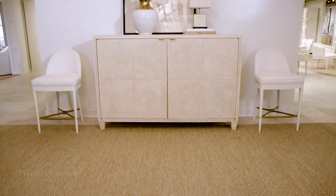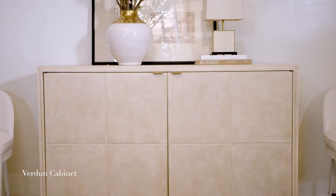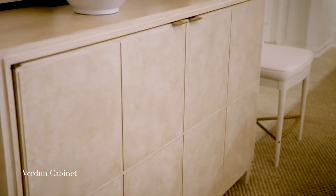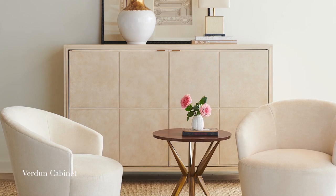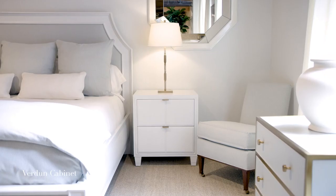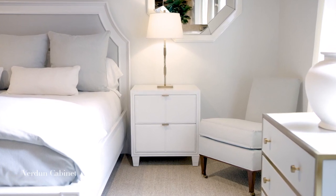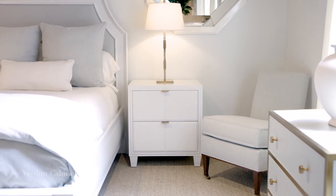One of my favorite pieces in the new collection is the Verdun cabinet. It's a proportion in a room that's not low, not too tall, and it can work in any environment — whether it's the living room, the entry foyer, or a dining room. In addition to the Verdun cabinet, I translated that same detail and design into side tables that can be used by the bed or by your sofa.